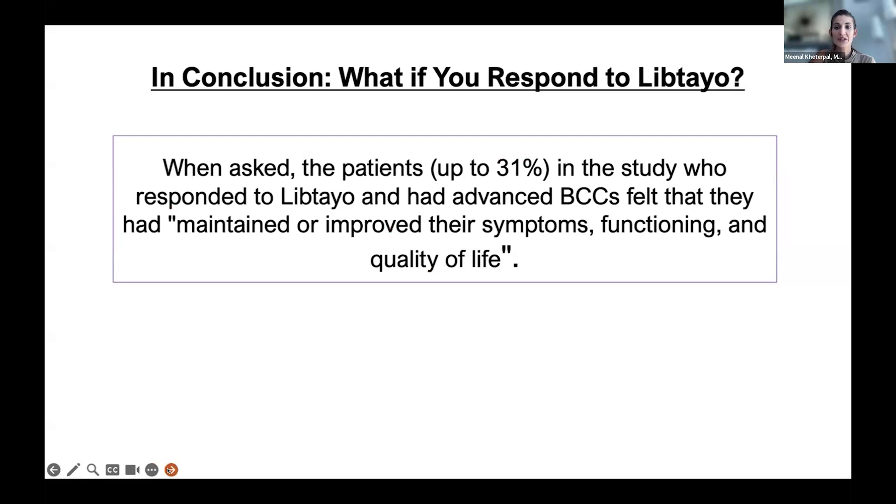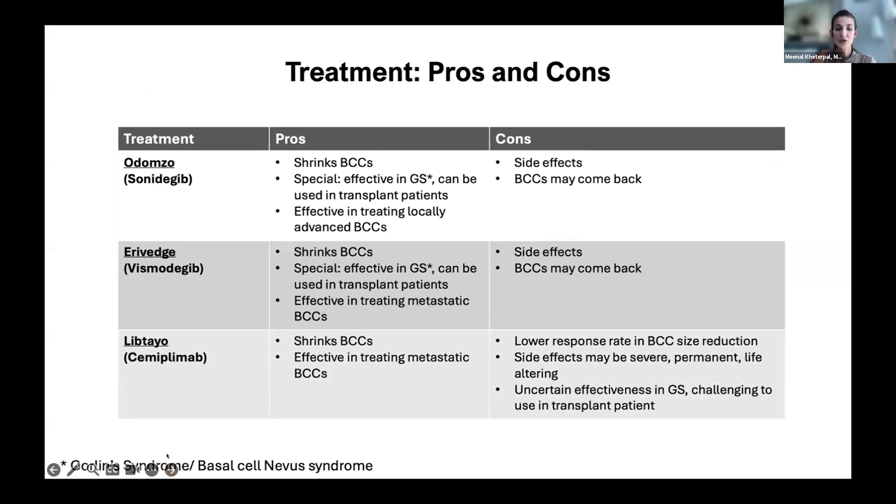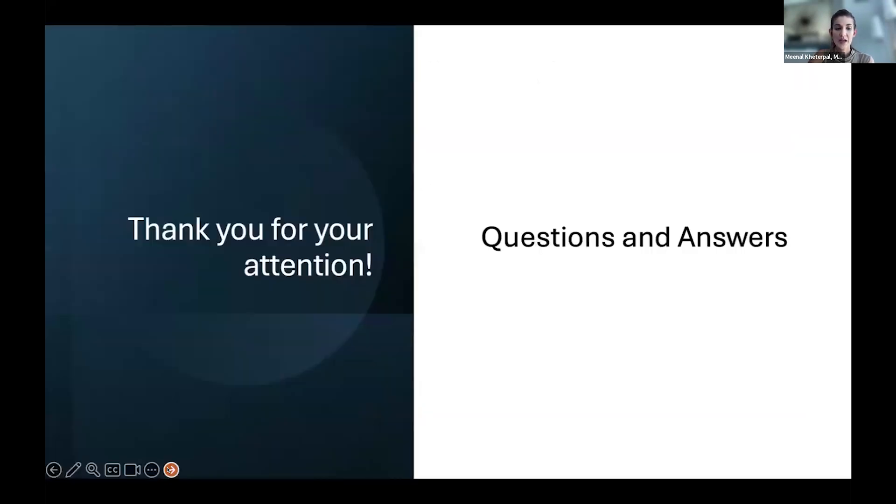In conclusion, if you did respond to cemiplimab and were among the lucky one-third that got better, most people said they maintained or improved their symptoms, functioning, and quality of life. These large ulcerating tumors shrank to the point where they were at least not bleeding and painful. Even though on the surface it looks like a lot of side effects, in the right patient it could be the right option, and we have amazing medical oncologists who can help you make that decision. I've listed pros and cons of all three drugs that shrink these aggressive basal cells. The bottom line is: even if you have an aggressive tumor, we've got really good options where we can balance pros and cons. Thank you for your attention — and wear your sunscreen.